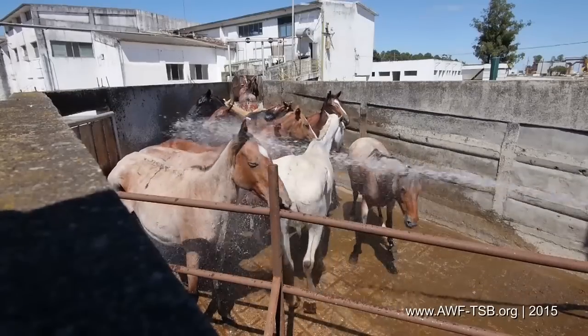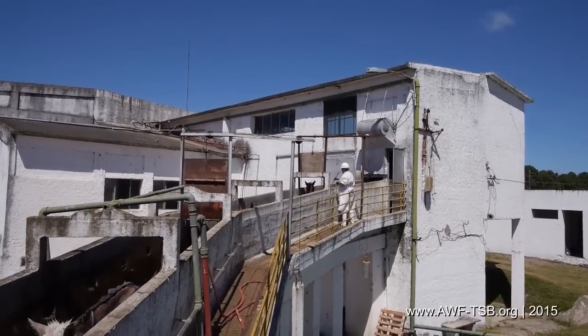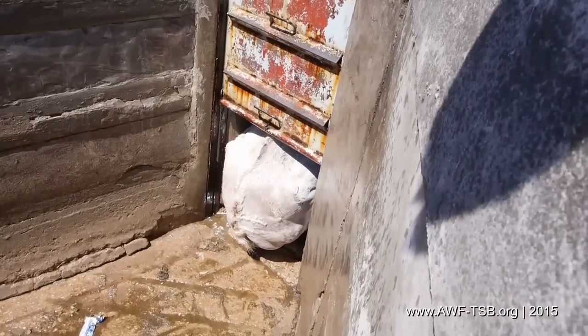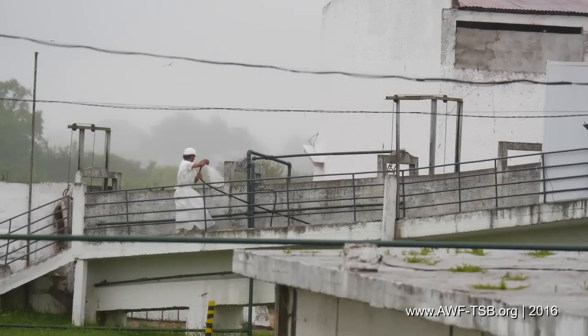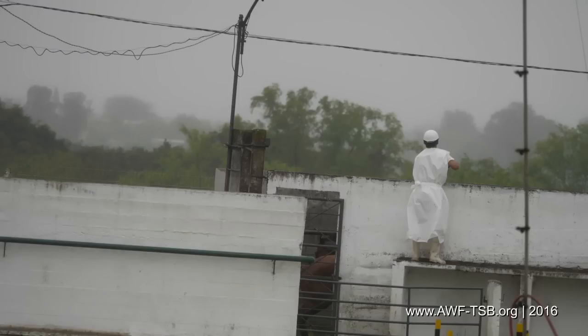The horses are hosed down, water splashed in their faces, and electric prods are being used. The stunning chute is slippery, causing horses to even fall down. Slaughterhouse El-Amanetier is not allowed to slaughter horses anymore, yet when we returned in October 2016, horses were being slaughtered illegally.